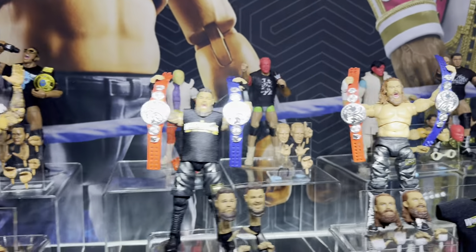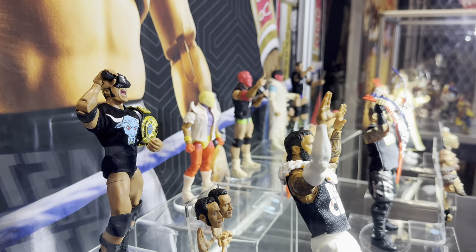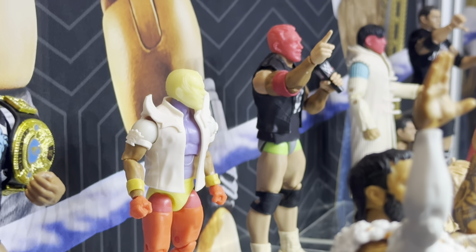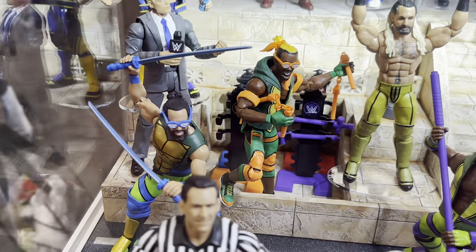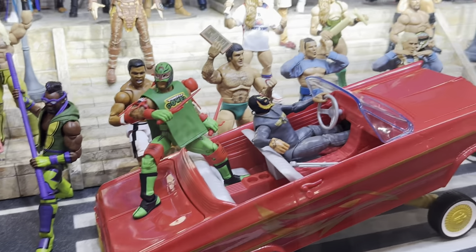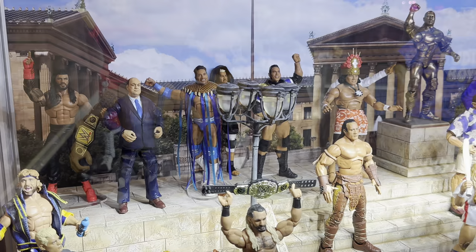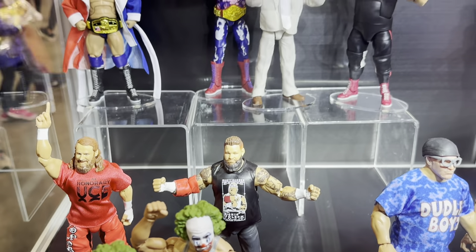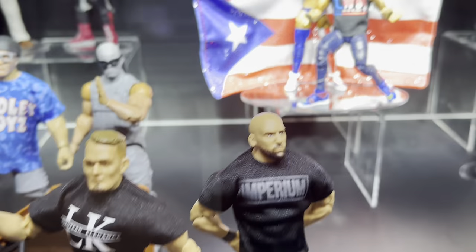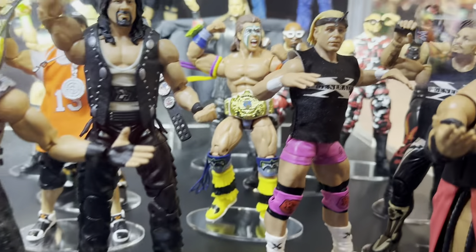There's another Cody Rhodes and main event Jey Uso. Coming around to the side, we can see The Rock from the Attitude Era, an LA Knight prototype, Dominic Mysterio behind him, and Rey Mysterio from Wrestlemania 39 in the Great Muta attire. They also had Ninja Turtle inspired wrestling figures, even a Roman Reigns Shredder and a Casey Jones American Nightmare Cody Rhodes. Right here you have Zelina Vega from Backlash last year, probably the biggest moment of her career, now immortalized in action figure format.